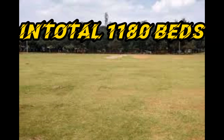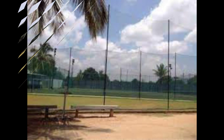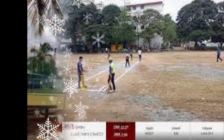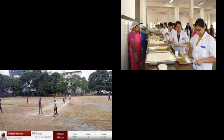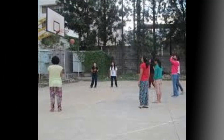The hospital has a total of 1,180 beds. It has RHTC and UHTC facilities. PG and super speciality courses are available, including 18 MD and 5 MS programs with 122 seats, and super speciality with 7 and 25 seats.